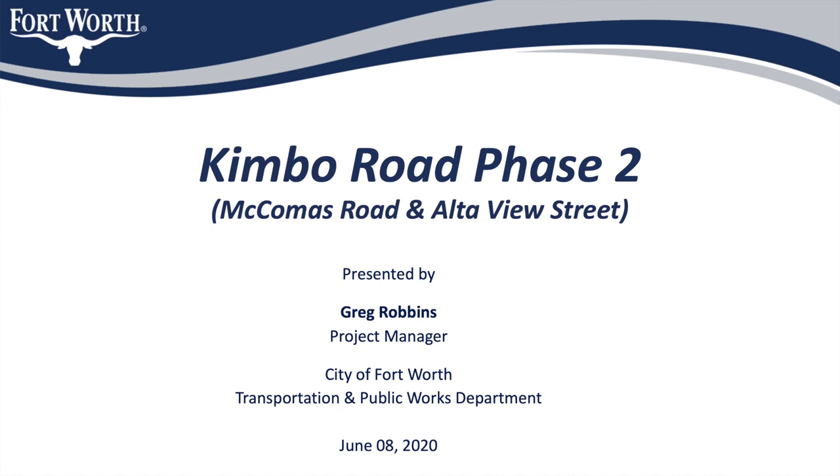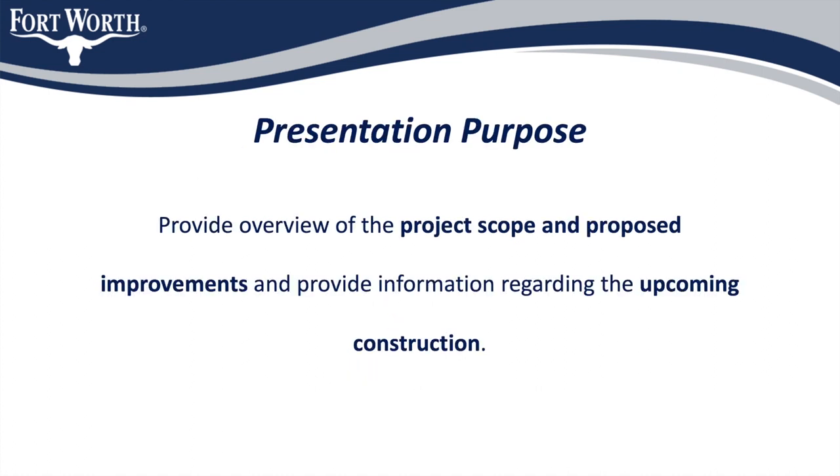This presentation was originally meant to be given at an in-person community meeting with all affected residents and other citizens who utilize these streets. However, due to the City's proactive response to the current coronavirus outbreak, that meeting has been canceled and this presentation has been recorded in lieu of the actual meeting. This presentation is meant to provide you with some information about the scope of this project that is happening in your area and give you a heads up about what to expect with the upcoming construction.